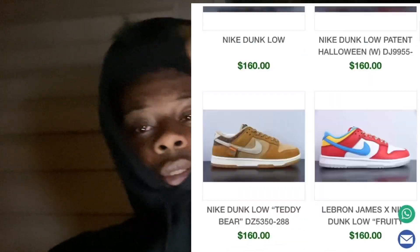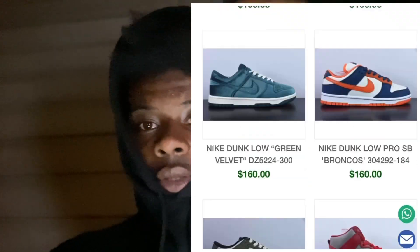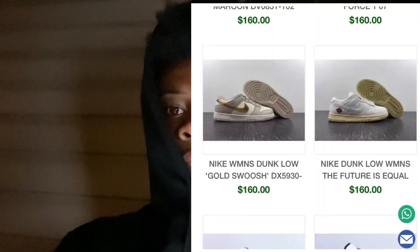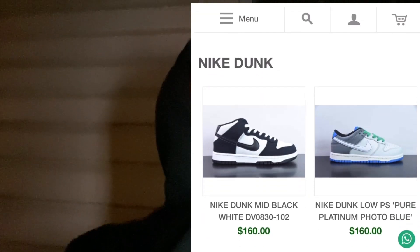Aceshoe.ru is where to go. They have great shoes, great quality. Anything you guys pretty much need, they have. I wouldn't steer you guys wrong.